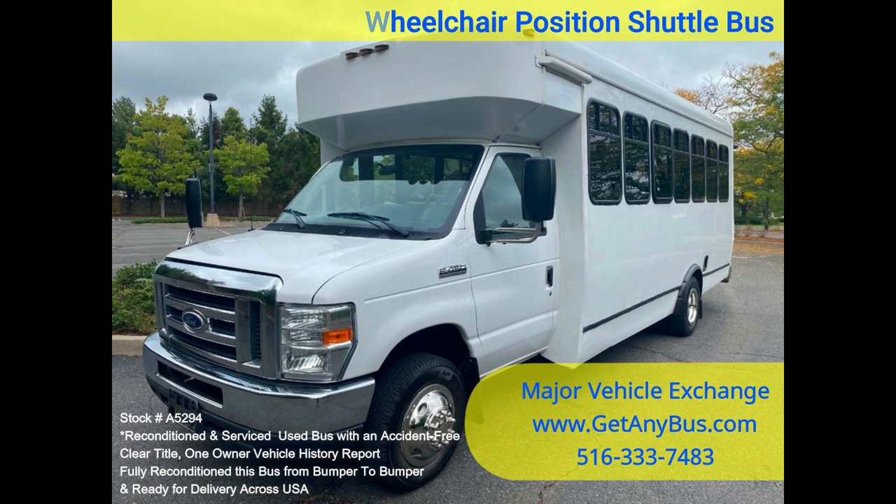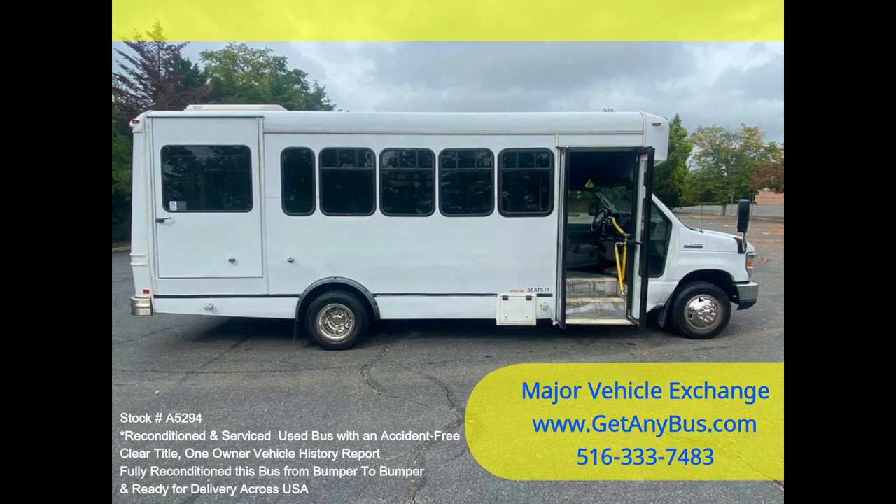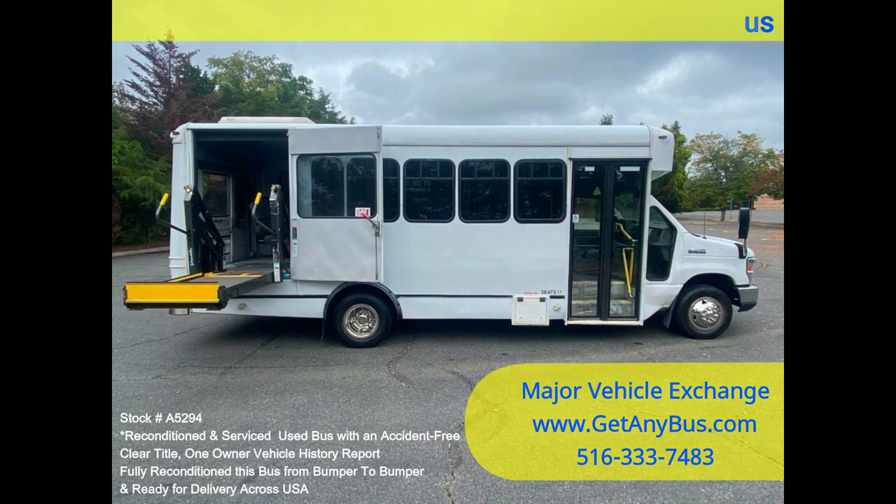It delivers a smooth and quiet ride and will get your group to their destination in comfort, thanks to dual AC and heat, and excellent quality versatile flip seats in vinyl for all 16 passengers, plus 2 wheelchair positions and the driver. This flat floor bus is spacious and can accommodate up to 5 wheelchair positions with the flip seats up.